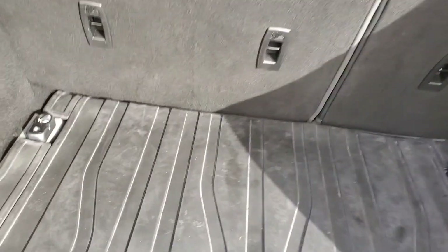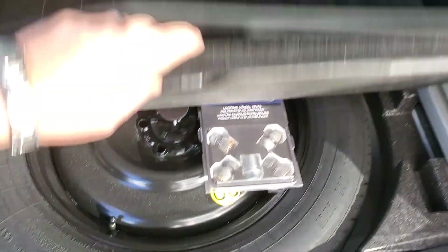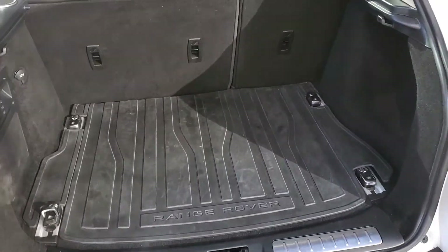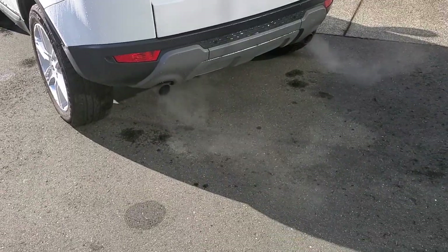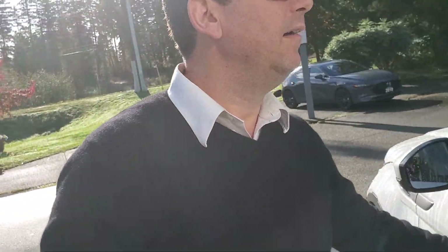Looks like it's got some tie-downs and that kind of thing. Underneath here is your spare tire, tools, and equipment. If you want to put the seats down, there are more speakers up top. It's got a beautiful sound system in here. Closing the back — there's a shot of the rear with nice dual exhaust as well.